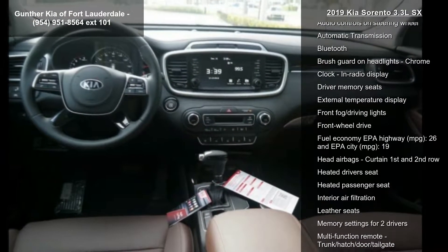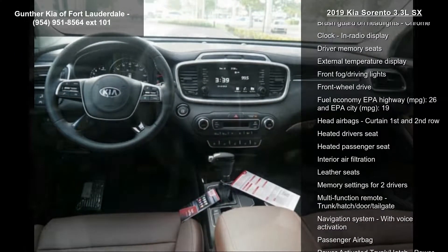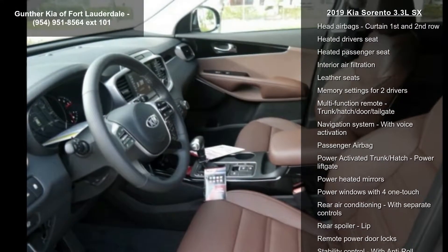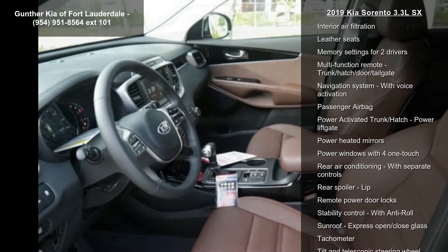4 doors, 4-wheel ABS brakes, adaptive cruise control, air conditioning with dual-zone climate control, audio controls on steering wheel, and automatic transmission.